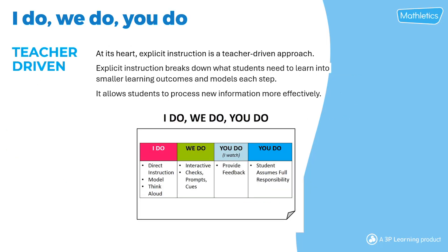At the heart of explicit instruction, it's teacher-driven. It's the 'I do, we do, you do' framework. It breaks down what students need to learn into smaller learning outcomes and models each step.